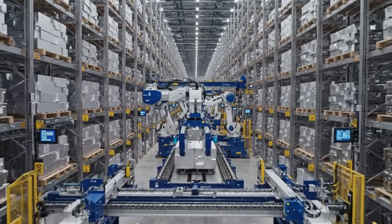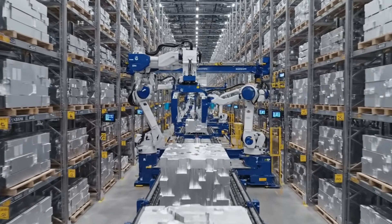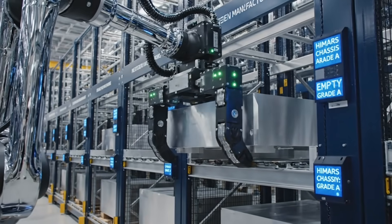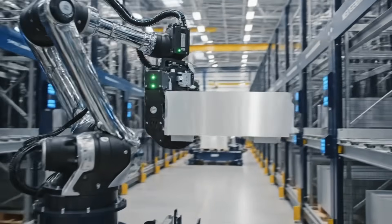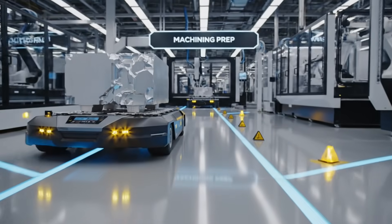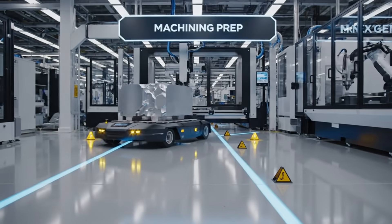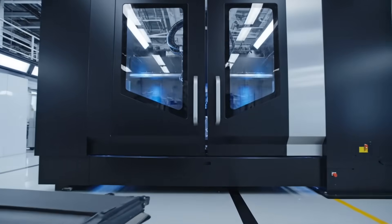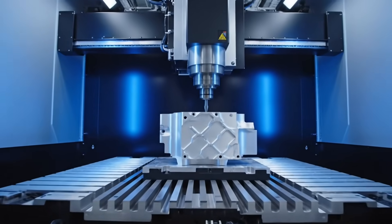It all starts here, with certified aerospace-grade materials ready for transformation. The journey begins inside the most advanced computer-controlled systems.